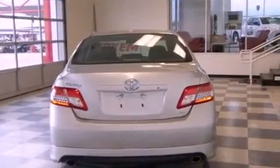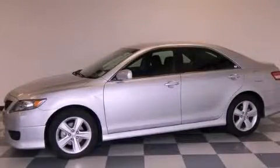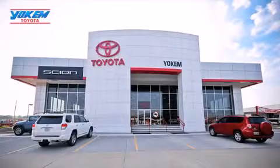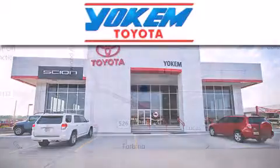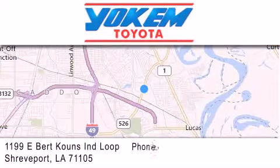Contact us today and schedule your opportunity to see this vehicle in person. Yokem Toyota is conveniently located at 1199 East Bert Kouns in Shreveport. Our goal is to exceed all of your expectations to ensure that you'll return for future visits.